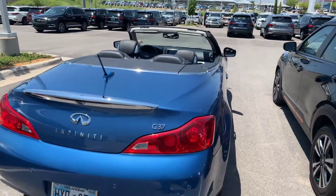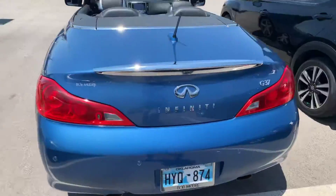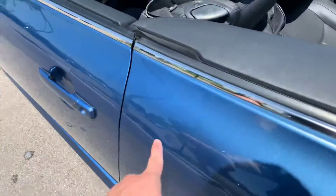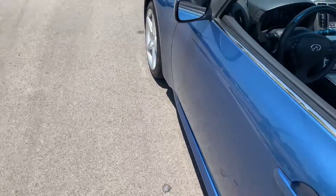I have seen quite a few of these G37s come in, but I have never seen one with this exterior color — I'm not even sure of the exact name of it. The only thing I noticed that I wanted to show you is just a little ding right here, a little door ding on the side of the car.